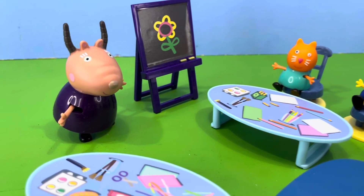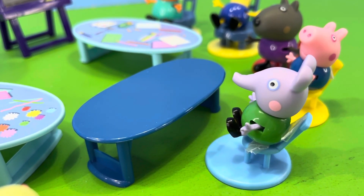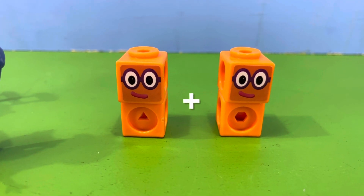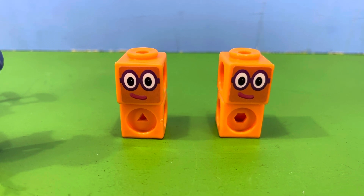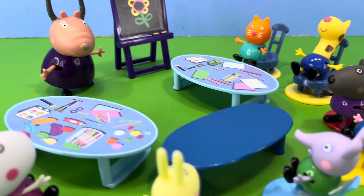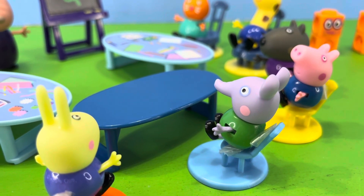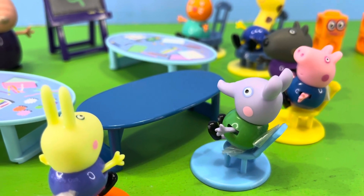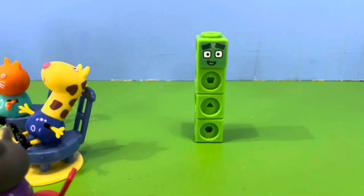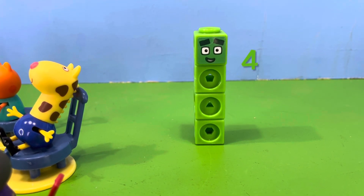Madam Gazelle then turned to Edmund Elephant. Edmund, it's now your turn. I'm ready, replied Edmund. If we had number block two with another number block two, what do we get? So what's the answer? asked Madam Gazelle. Edmund thought hard and then said, number block two plus number block two equals number block four. Edmund was correct — number block two plus number block two equals number block four.